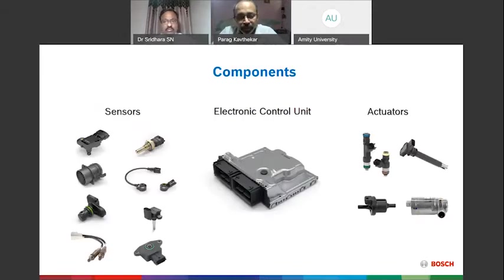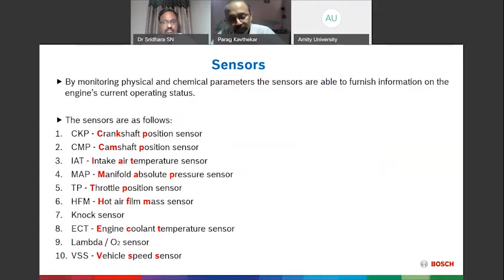The EMS team consists of three sides: on the left are sensors, at the center is the control unit, and on the right are actuators like injectors, motors, and ignition coils. These components support control over different systems. We've listed around ten sensors — crankshaft position, camshaft position, temperature, manifold pressure, throttle position, mass flow, knock, coolant, lambda, and vehicle speed sensors. These convert parameters into electrical signals, which are used to control fuel and ignition timing — reducing vibration, noise, and harshness.